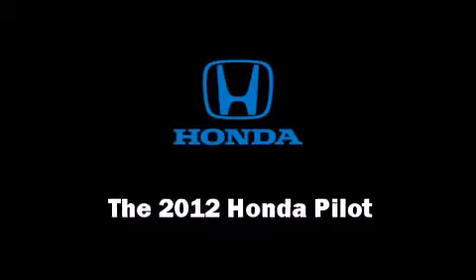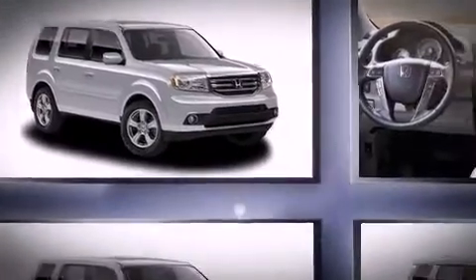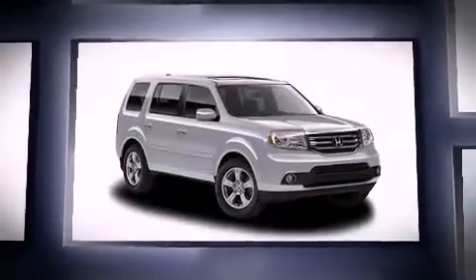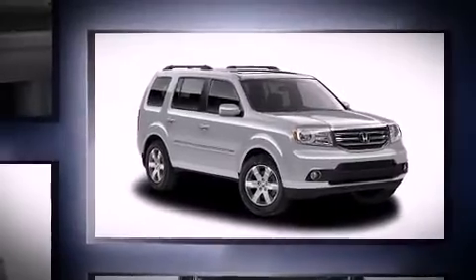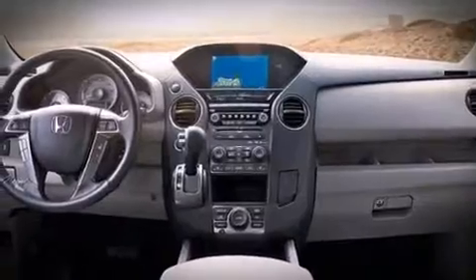The 2012 Honda Pilot features an automatic transmission, four-wheel drive, and a 3.5-liter six-cylinder engine. This model accommodates eight passengers comfortably and provides features such as leather upholstery, power front seats, speed-sensitive wipers, and a power liftgate.